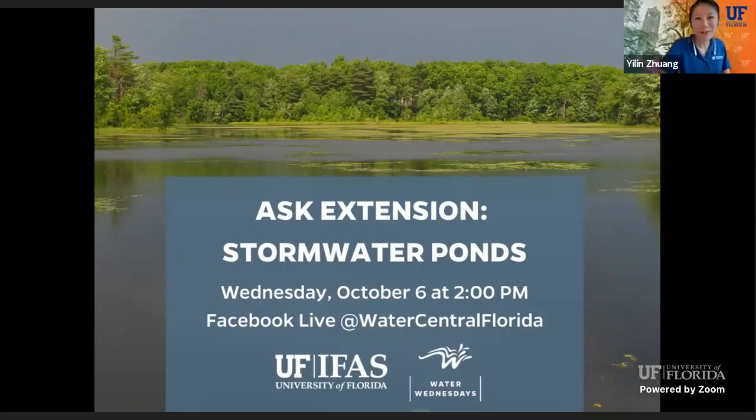Happy Wednesday, everyone. Welcome to Water Wednesday Ask Extension. You may notice we have a new format of Water Wednesday. The first Wednesday of each month, we add this new segment called Ask Extension.